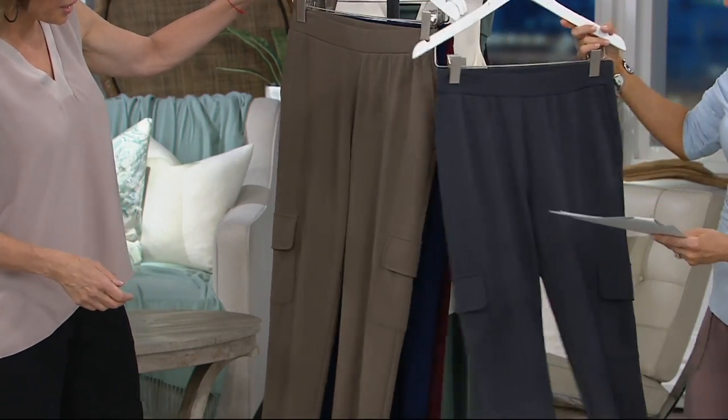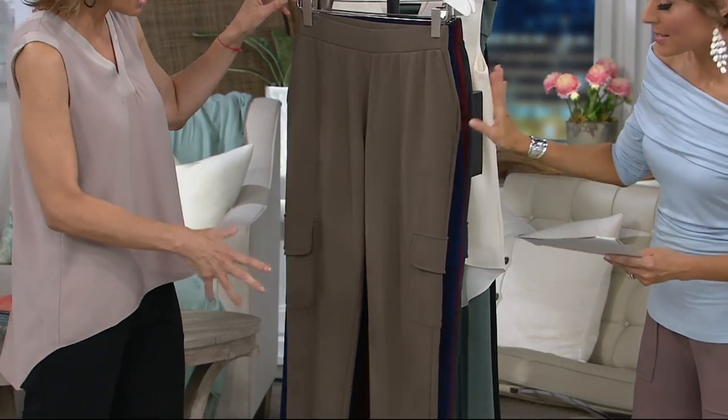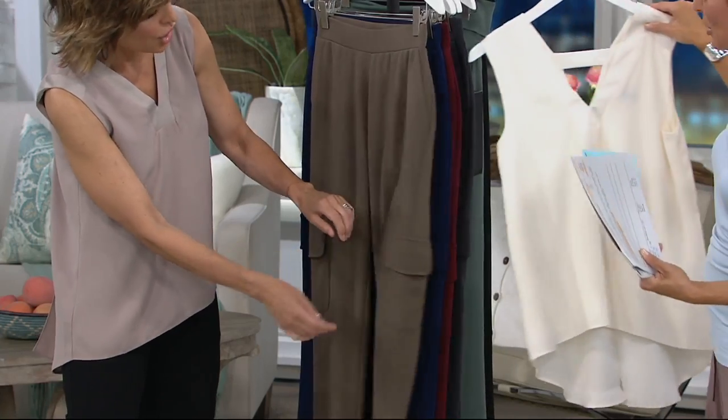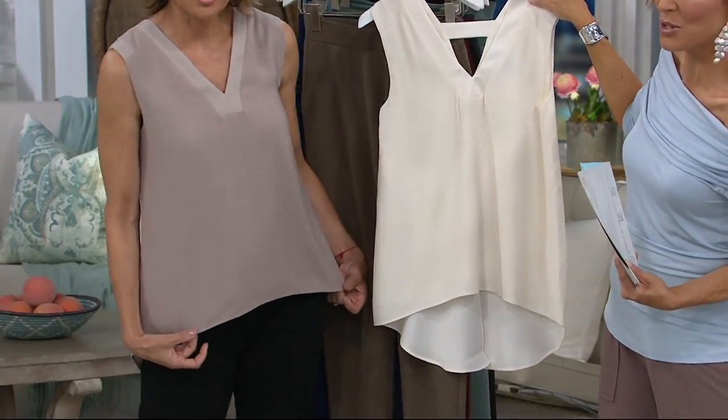Let's show the pocket of this pant — it's pretty. I love the straight leg; there's no banded bottom. This is mocha. On mocha I only have an extra-large through 3X. If that is your size and you're loving Lisa's look, gorgeous — and there are 600 left in the mocha.